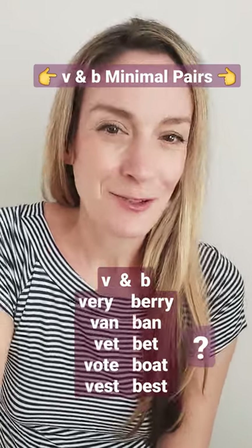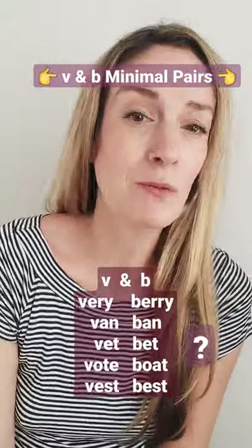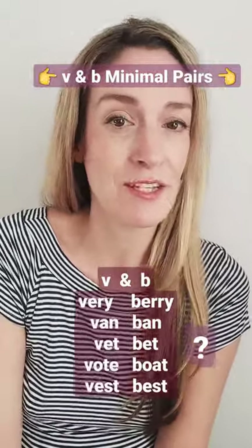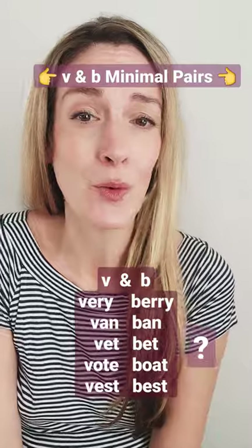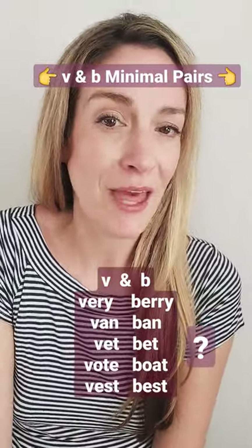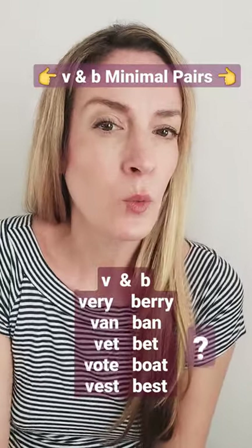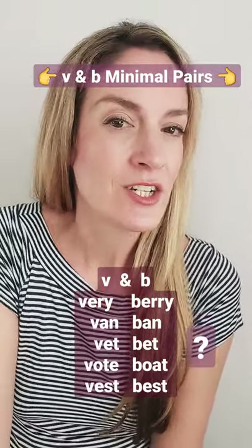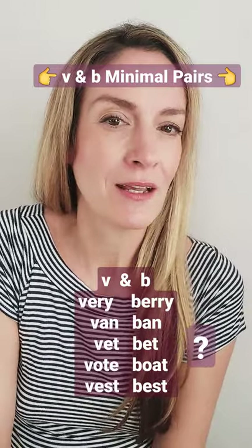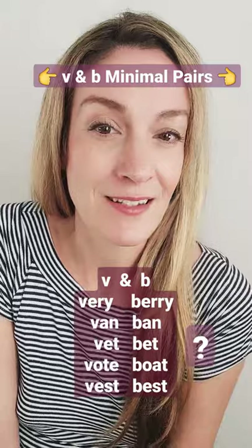Hi guys! Are you ready for the next challenge on minimal pairs? Today we will have a look at minimal pairs where the difference is either W or B in the same position. You can see five pairs of words on this screen. I'll be reading out only one of the words. You need to listen to them, type them in the comment section below, and hopefully you get five out of five. Let's get started.